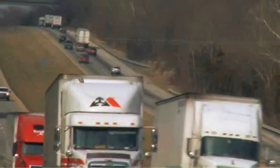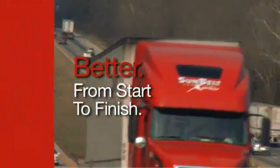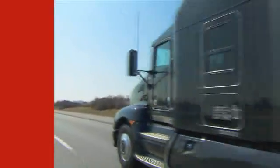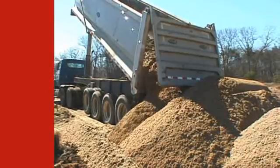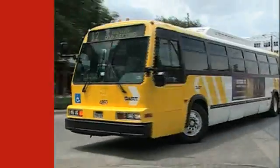At Cummins, our goal is to make every aspect of owning a Cummins-powered vehicle better, from start to finish. Cummins 2010 technology makes every 18-wheeler better, every delivery truck better, every dump truck better, every school bus, every transit bus.